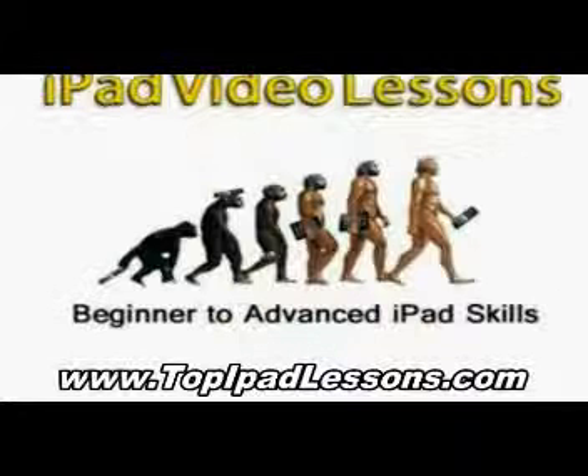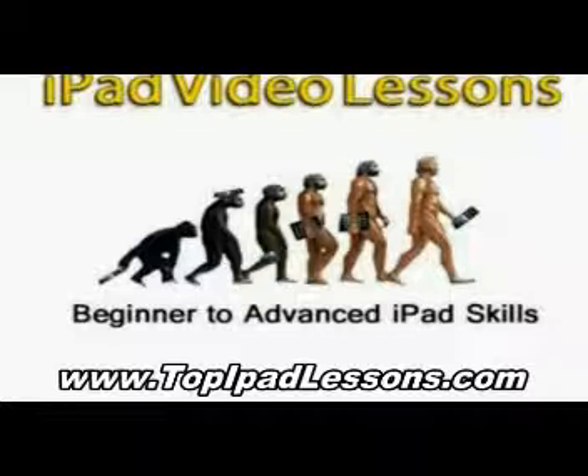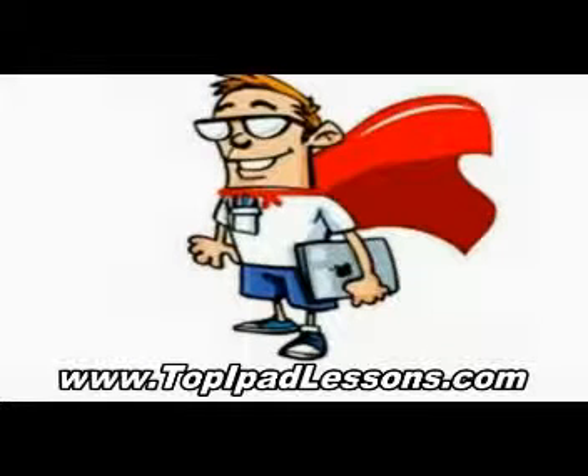I wanted to get the most out of my purchase naturally. I wanted to be able to do everything that I could with my iPad. So I started searching the internet. I looked for different iPad video lessons, and there's a bunch out there. But when I found iPad Pete, I found out that this guy was the real deal.